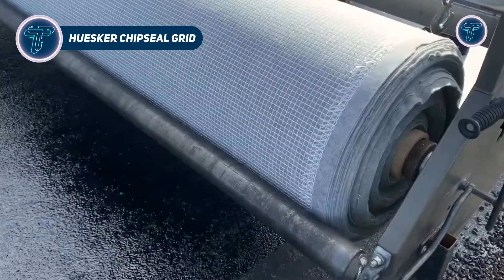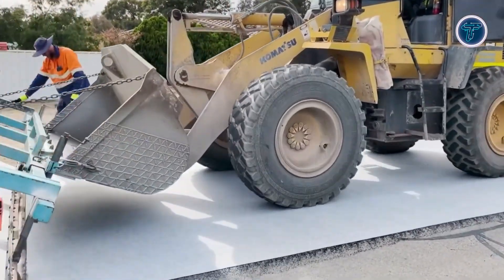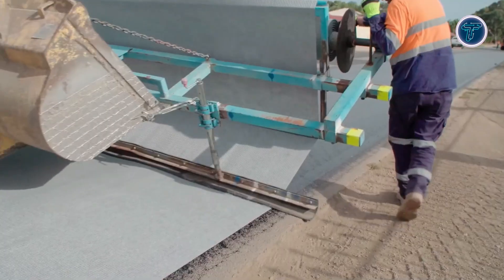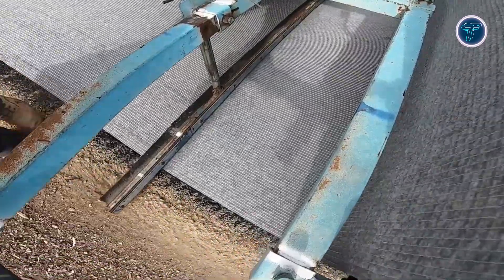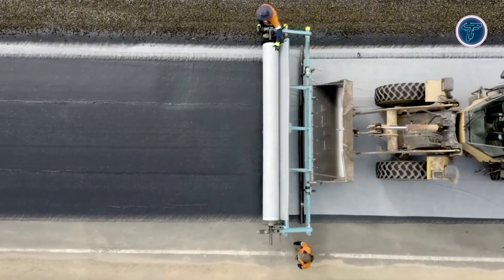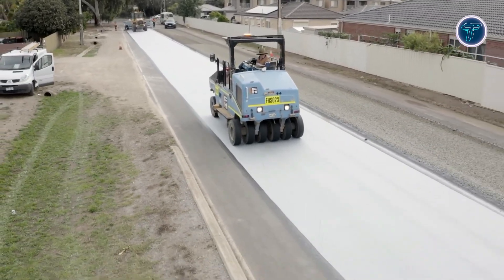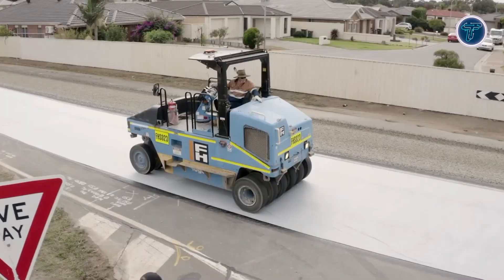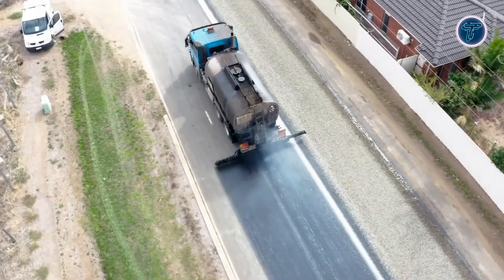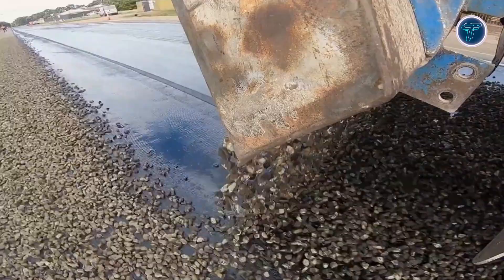Husker ChipSeal Grid is an innovative geosynthetic solution designed to strengthen and extend the life of spray seal pavements. By combining a high-tenacity biaxial reinforcing grid with a non-woven fabric that holds bitumen effectively, it delivers both reinforcement and waterproofing in a single product. When applied to prepared road surfaces, it acts as a barrier against water ingress, protecting the underlying pavement and preventing cracking caused by moisture. The integrated grid provides additional strength to resist rupture and delay reflective crack formation, and also improves surface stability by reducing bitumen migration and enhancing aggregate retention.